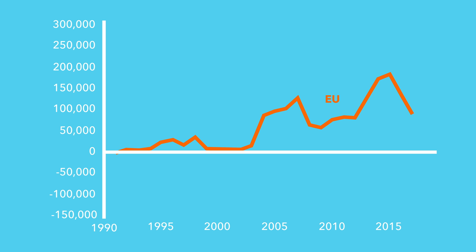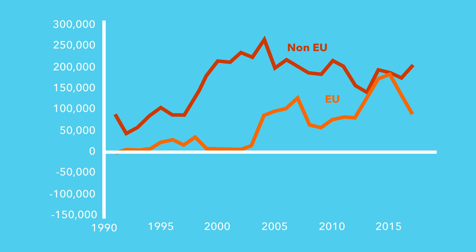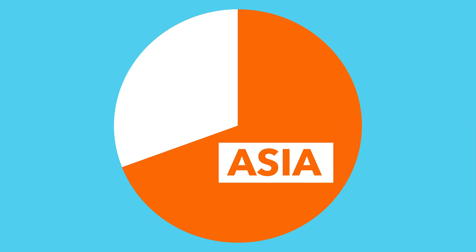Interestingly, this trend is very different for non-EU citizens. Net immigration from non-EU countries was 205,000 people last year — the highest level since 2011. The majority of these immigrants are from Asia, with an estimated 135,000 people coming from Asia.